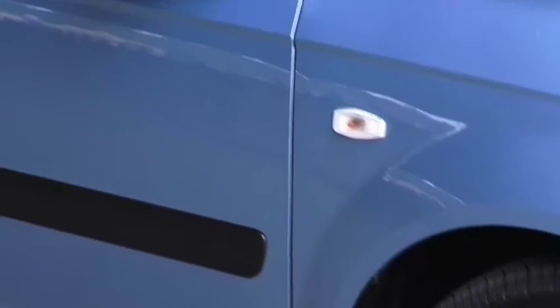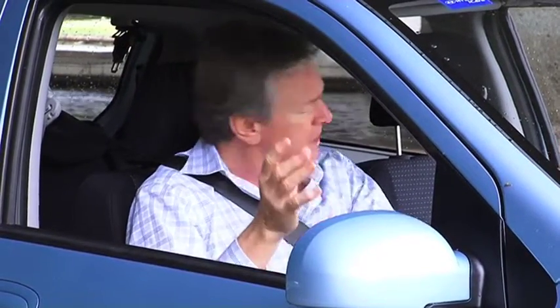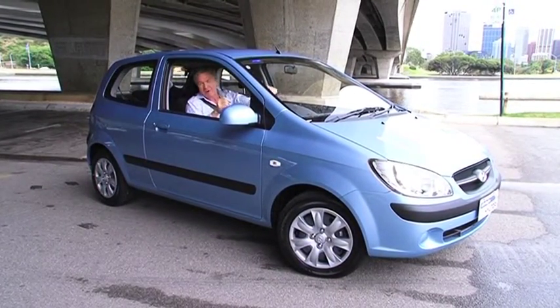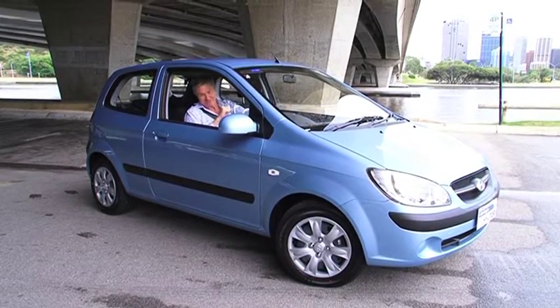This is one of Hyundai's most popular models, largely because it's very cheap to run and deceptively spacious on the inside. This is the perfect car for the buyer that wants an easy car to drive at a very affordable price. Let's get into the nitty-gritty.